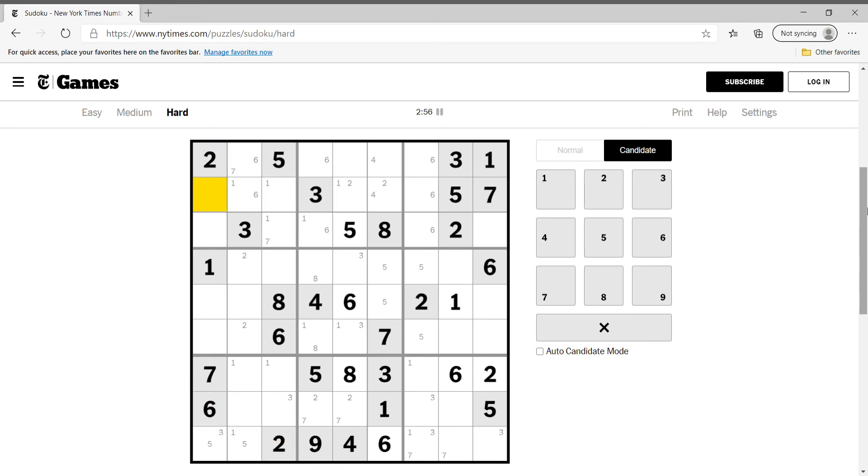Seven is only in two cells in this box. Over here seven is going to be three cells. Seven is flat — looking across, this has got to be seven. This cannot be seven, this is seven.